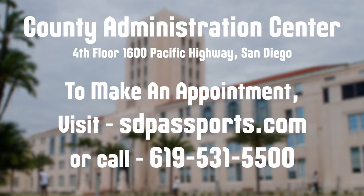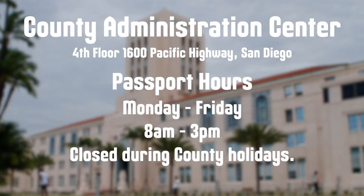Passport services are offered by appointment only. Appointments can be made by going online at sdpassports.com or by calling 619-531-5500. We're open Monday through Friday, 8 a.m. to 3 p.m., except during county holidays.